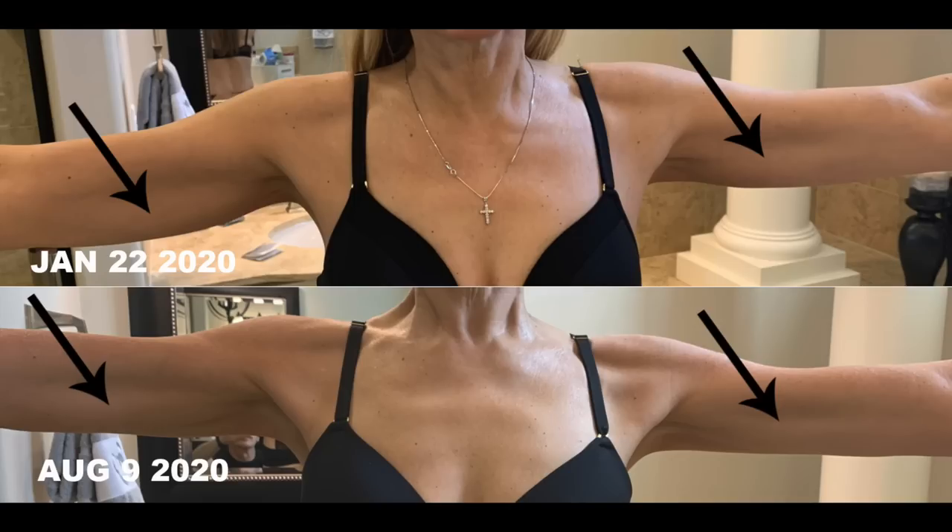Now let's get to what I was most concerned about when I started: bat wings — that double waving-in-the-wind stuff on the upper arms. In these pictures I have not flexed my arms at all. In the January 22nd before picture, I have a pretty significant bat wing on both arms. Then in the after picture about six months later, everything has firmed up quite a lot and the skin is not nearly so saggy on either arm.